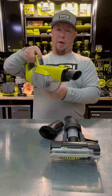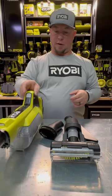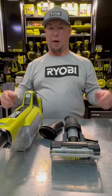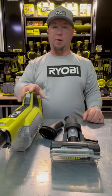So I turned this thing on — it's got an LED light built in, lots of power. Definitely check it out. It goes for about $80. Thanks for watching. We'll see you on the next edition of the Ryobi Daily Dose.